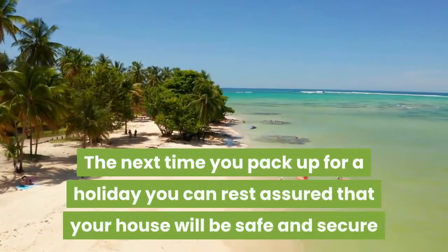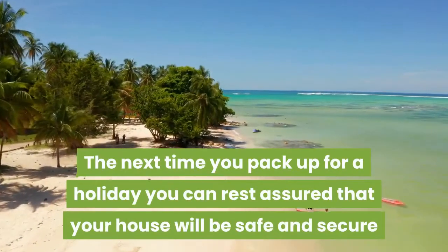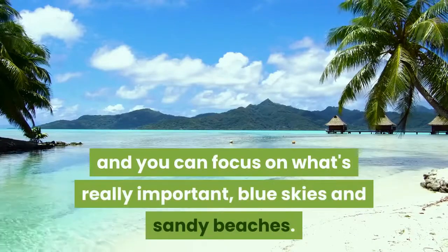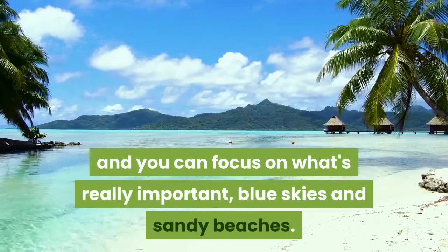The next time you pack up for a holiday, you can rest assured that your house will be safe and secure. And you can focus on what's really important — blue skies and sandy beaches.